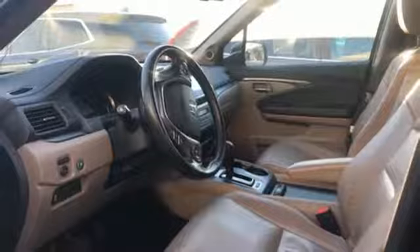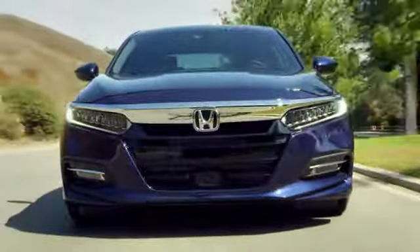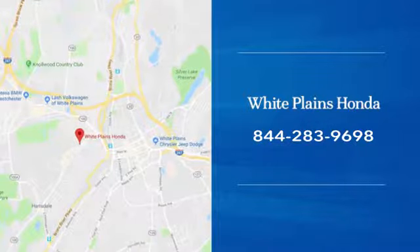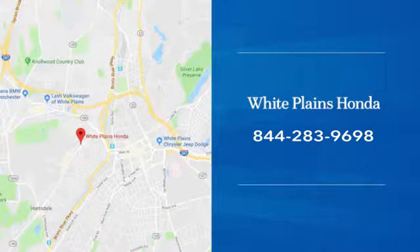Take it for a test drive today. With hundreds of vehicles to choose from, we have the new or pre-owned vehicle you're looking for at White Plains Honda. Call or stop in today.